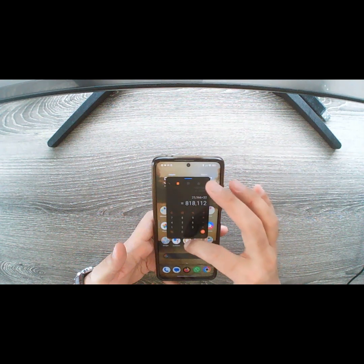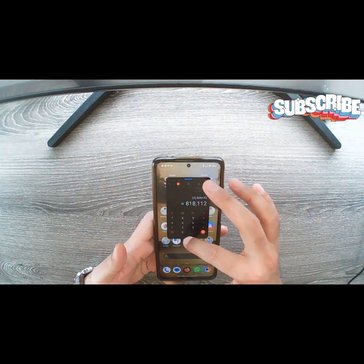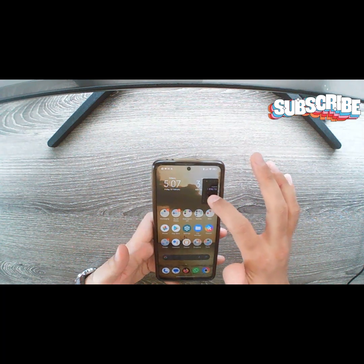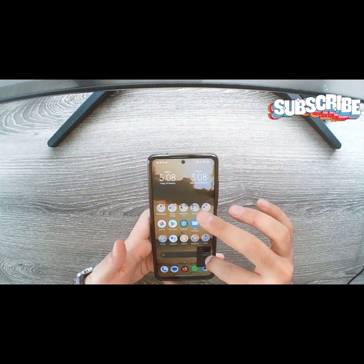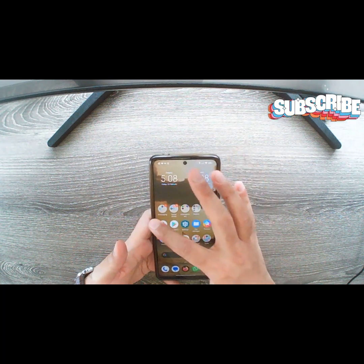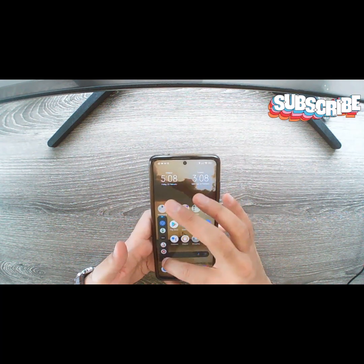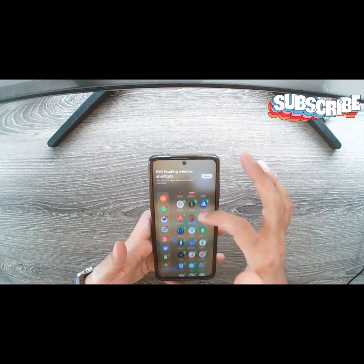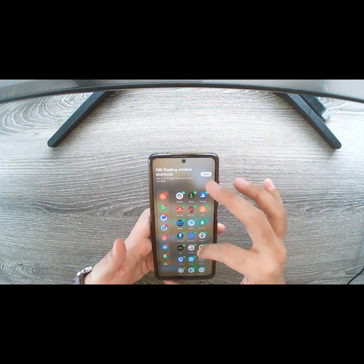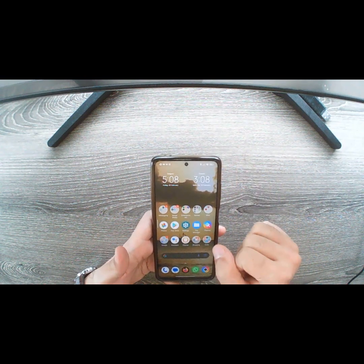If you swipe up you can dismiss or close the app, or you can pin it on the side if you want to get back to it in a second — just push it to the corner and it'll stay there. You can move it to either side, and if you want to get back to it, just click on it and it'll pop right back up. You can also customize the sidebar — open it up, and I have my favorite apps listed here. Click the plus icon at the bottom to add whichever apps you want. This is one of the best features of the POCO launcher in my opinion.